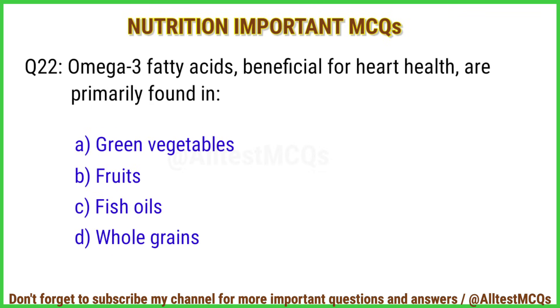Q22. Omega-3 fatty acids beneficial for heart health are primarily found in? The right answer is option C: Fish oils.